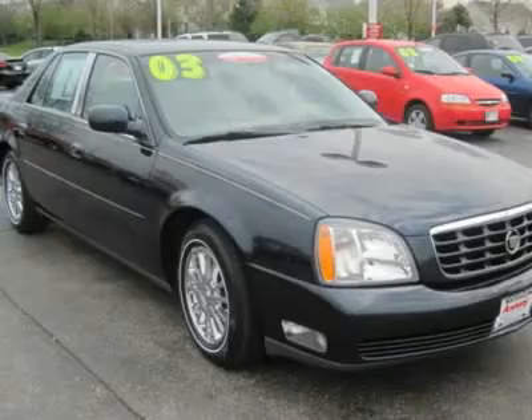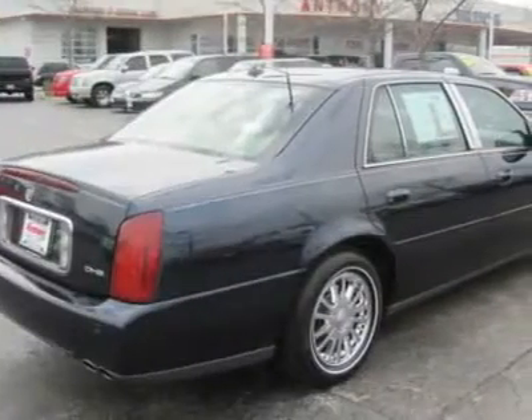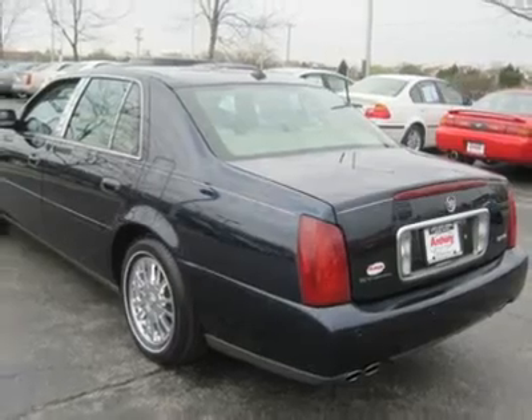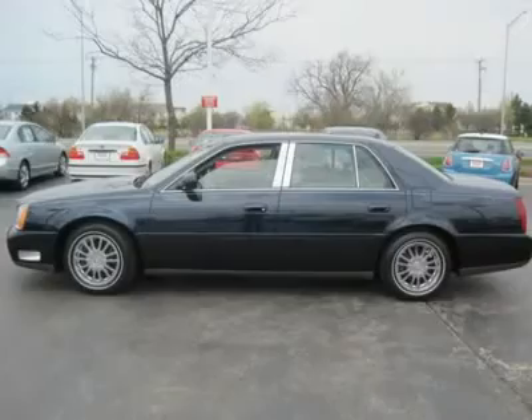Front wheel drive, traction control. Tires: front all season, rear all season. Chrome wheels, compact spare tire. Power steering, four wheel ABS, four wheel disc brakes. Auto on headlights, auto off headlights, daytime running lights, heated mirrors.